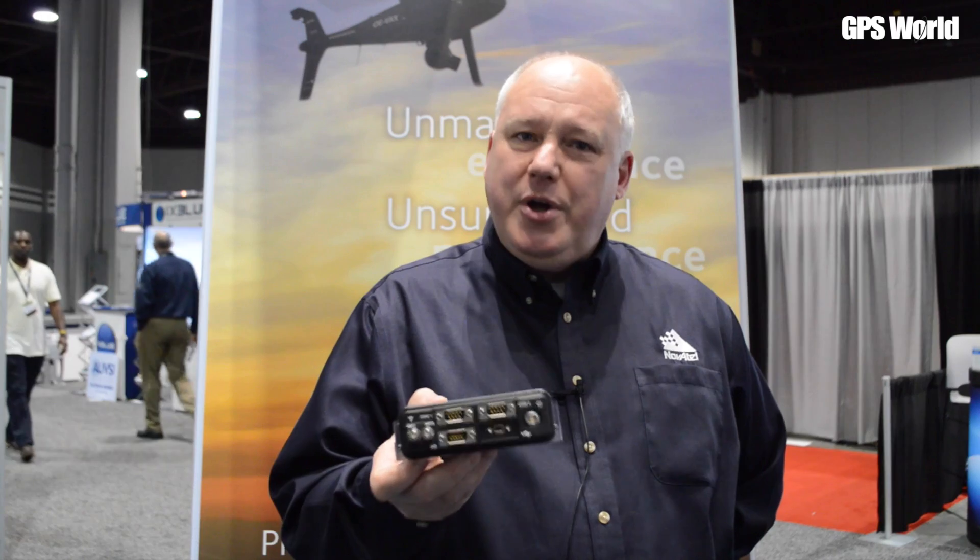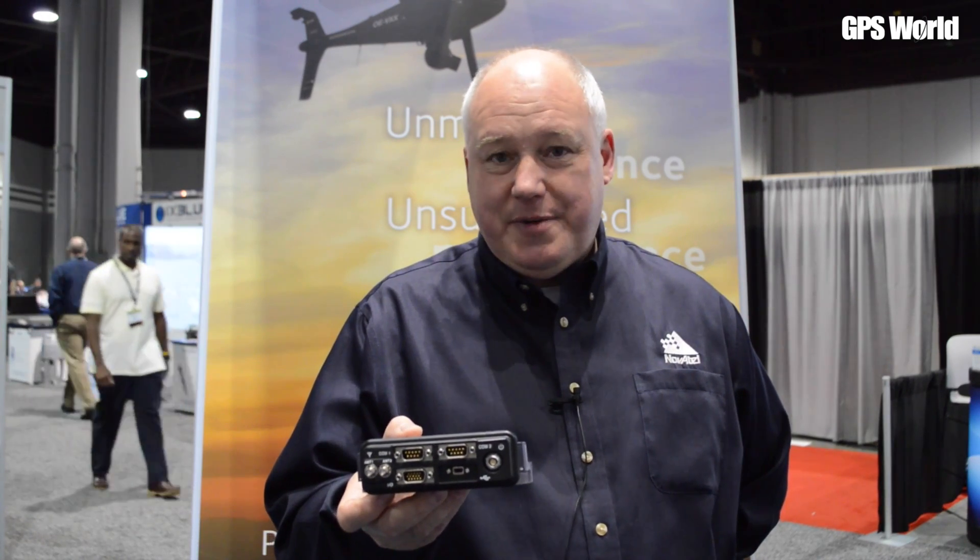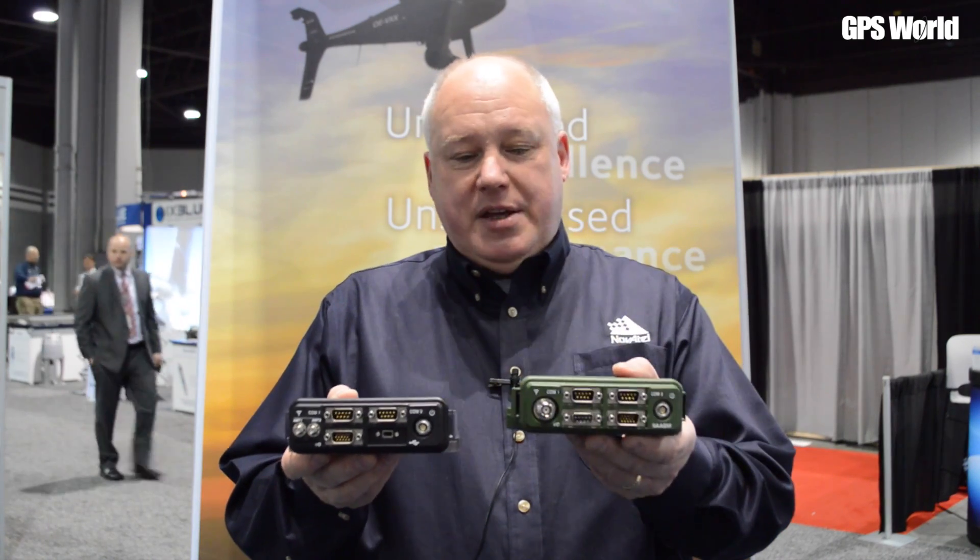This unit, which you can have either in the box or as the card alone, has a superb track record in the UAV industry. Now, of course, things are changing and there's a demand for the use of encrypted SAASM. So what we've done here at Novatel is we've made a sister unit to this, and this contains our SAASM RTK receiver.